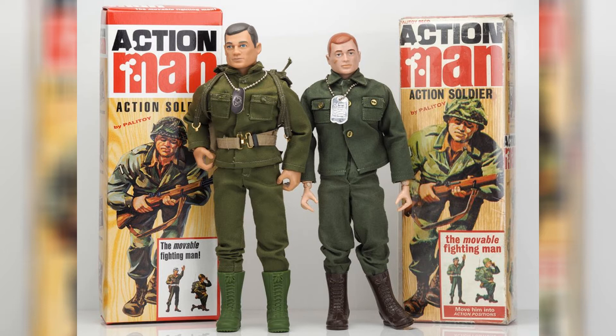They had Action Man, and it sold at the same time G.I. Joe did in Europe, from 1964 to 1978. And then it kept selling. Even though Hasbro stopped selling it, they licensed it to a company named Palletoy who was making the international version, so there was still this huge market for it.